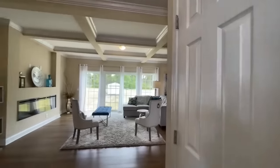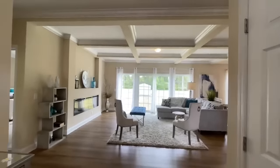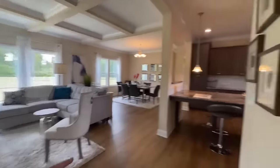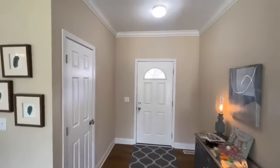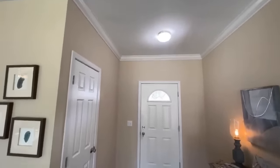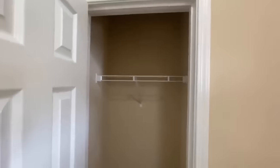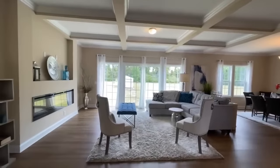As you enter the home, you are greeted with an actual foyer right here, which is nice. This is your front door. Beautiful crown molding going throughout this home. And then next to that, as soon as you come in, you have a coat closet right here. And then you step into your living room.